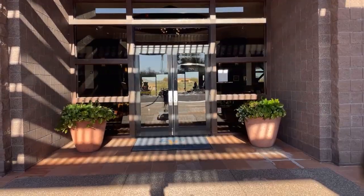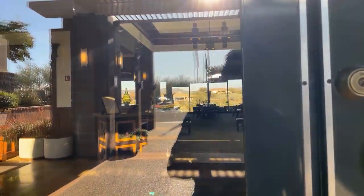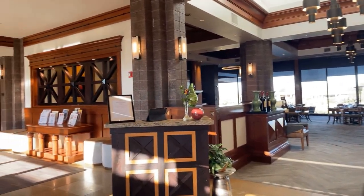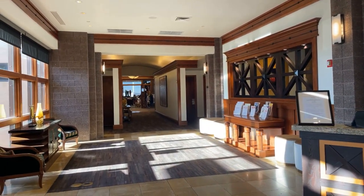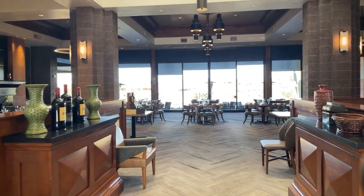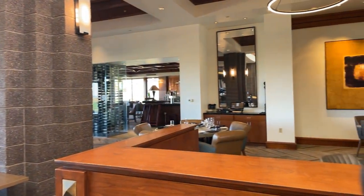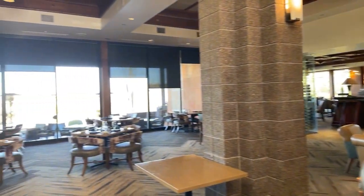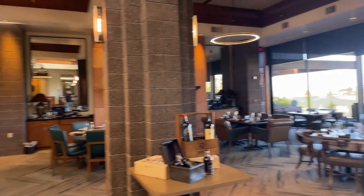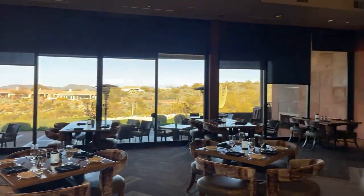Anthem Country Club has two of everything. The first club we're going to go see is Persimmon — this was the very first clubhouse built, and you have access to both. There's a concierge desk here, check-in for dining, down the hall a golf shop, and locker rooms. The first club dining facility is a little more formal at Persimmon — you have lunch and dinner on reservation. Those windows and doors open so you can see out onto the golf course. We also have a bar.